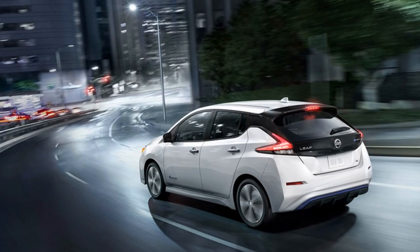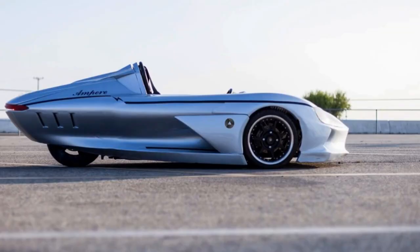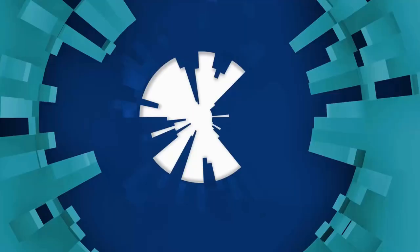You might have seen electric vehicles like Tesla, Prius, and the Leaf, but have you seen these before? Check out some of the smallest electric cars on the market.